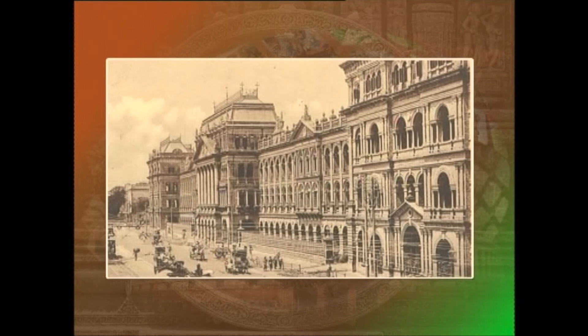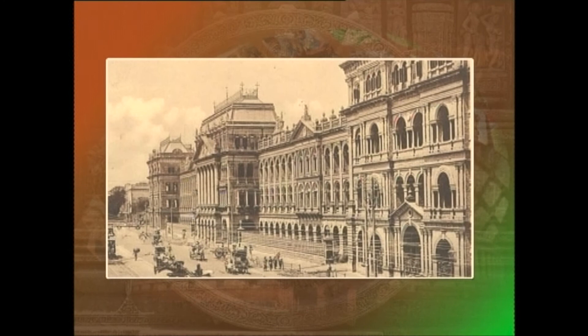In this lesson, we have dealt with the East India Company 1600 to 1772, the Covenanted Civil Services, the Uncovenanted Civil Services, and the prominent achievements of the Company Rule and others.